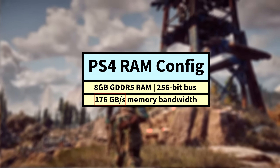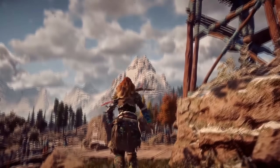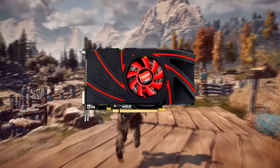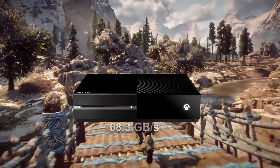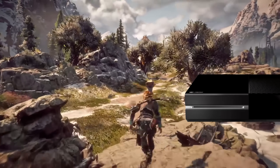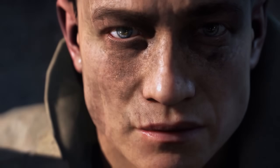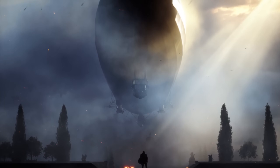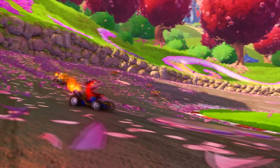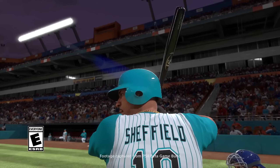The particularly impressive 8 gigabytes of GDDR5 memory running on a 256-bit memory bus provided a massive 176 gigabytes per second of memory bandwidth. For perspective, a lower mid-tier PC GPU at the time — the Radeon R9 270 — had 179 gigabytes per second of memory bandwidth, and the PS4's competitor, the Xbox One, had just 68.3 gigabytes per second. This was a huge deal, especially when you consider that the PS4 sold for a $399 MSRP, compared to the $100 more expensive and technically inferior Xbox One.